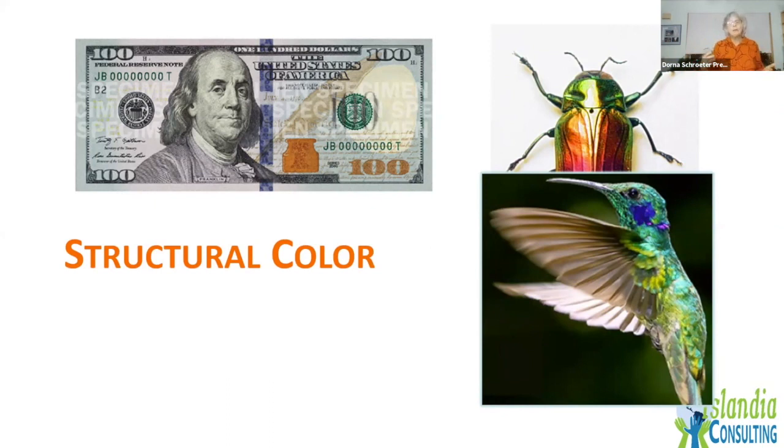Humans and nature make color very differently. Our color comes from pigmentations, which are incredibly toxic and incredibly polluting. In fact, where most of our clothing is being made nowadays in Southeast Asia, they're having a huge problem with water pollution due to the pollutants that come out of the clothing factories. Nature makes color through structural color.